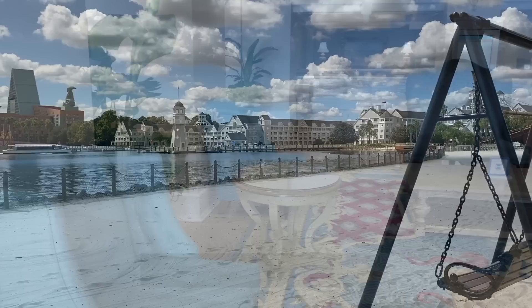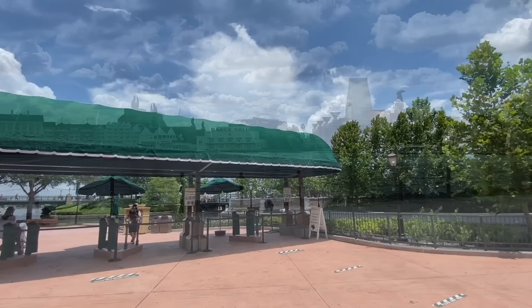Tip number three: use Disney Resort perks. Don't forget about the early theme park entry benefit available for all Disney World Resort guests, which will allow you to enter any of the parks 30 minutes before they officially open for everyone else — a great way to get ahead of the lines before they get too wild during the day.